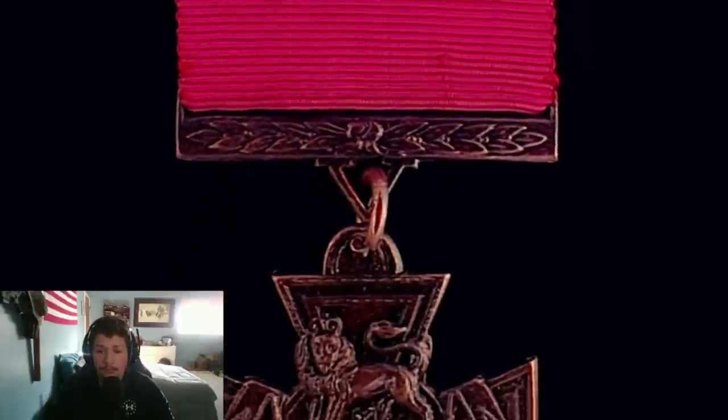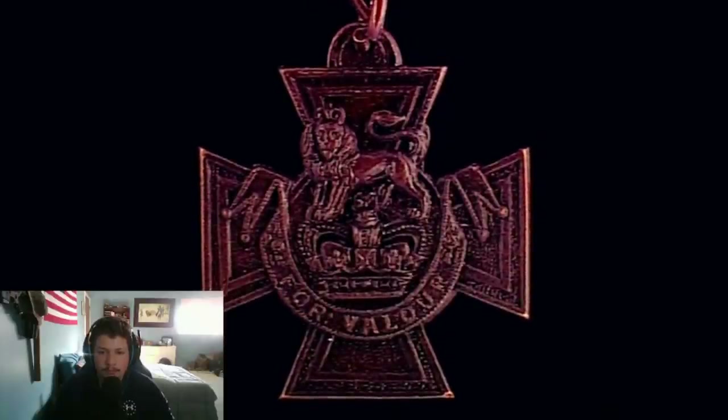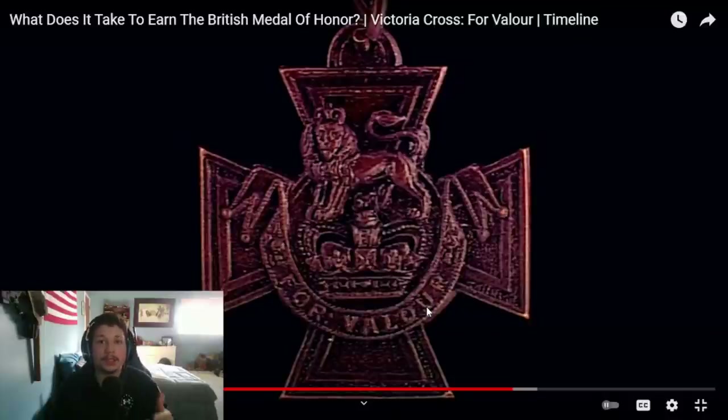Since the end of the Second World War to the present day, only 11 VCs have been won. And this creates a problem — the fewer VC winners there are, the greater the burden of living in its spotlight. You guys from the United Kingdom or Commonwealth places: I imagine if somebody gets that, they become very well known, like a national hero. Would they get press coverage? It seems like it would be difficult to have a private life once you win that. Personally I would prefer a private life, not to be in the spotlight.